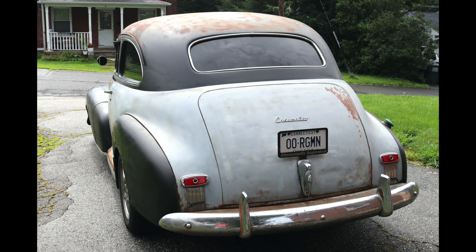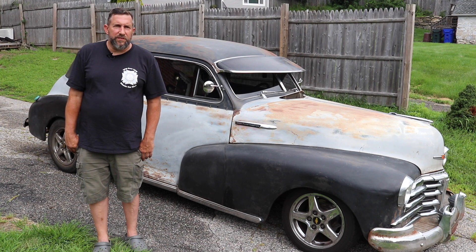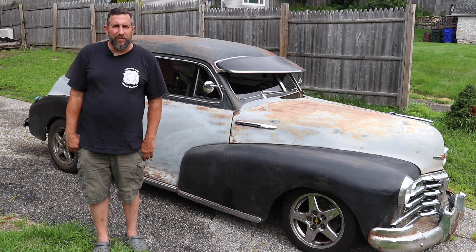Madoe doesn't hesitate to call it a rat rod. It's basically a modified original car because it's not perfect. Everything's put together, nothing's painted, and it's lowered.